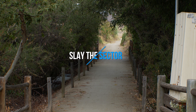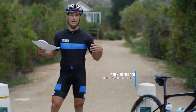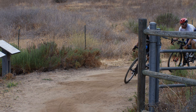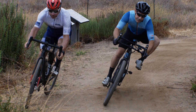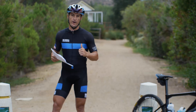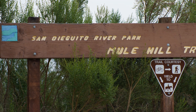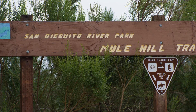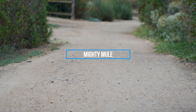Welcome back to Slay the Sector, the Dirt of BWR. I'm your host Brian McCulloch with Big Wheel Coaching, and with my friends at Pure Gravel and Envy Composites, we're putting together all the sectors of the Dirt of BWR to help you get through clean, fast, and ready to rip on race day. We're here at the entrance of the Mighty Mule. This is an out-and-back sector, so we're going to hit it twice, and it's the last sector in our first five sectors of dirt.